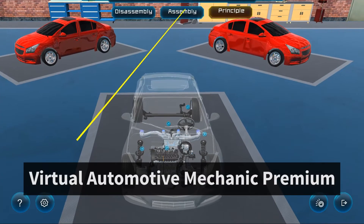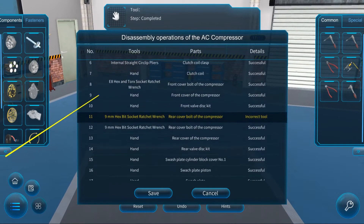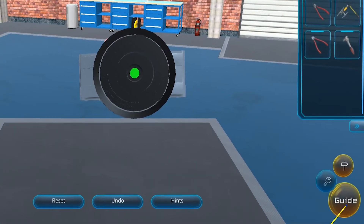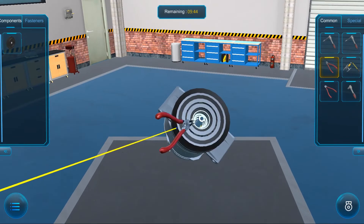In Automotive Mechanic Premium, students additionally have the ability to record operations. They can also switch between three modes: guidance, practice, and examination mode.